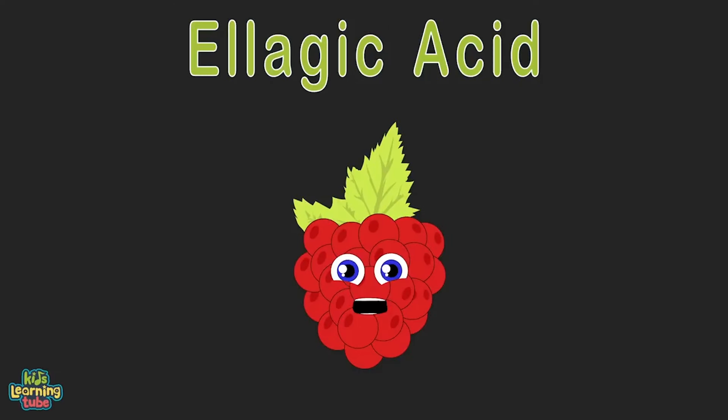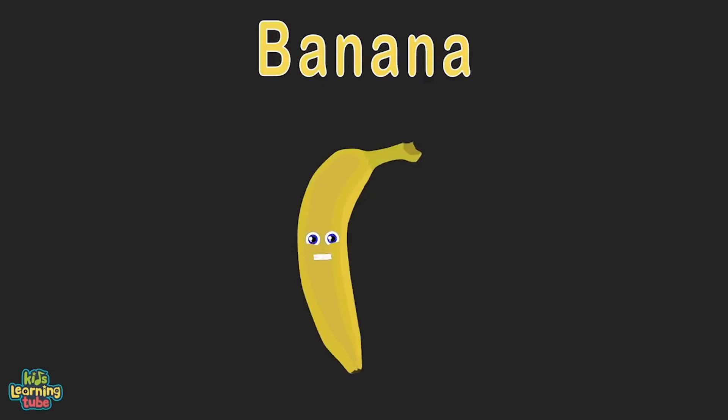I am a raspberry — I'm very high in fiber. Lots of fiber helps keep your bowel movements regular. I supply the antioxidant ellagic acid, which has been linked to prevention of cervical cancer.